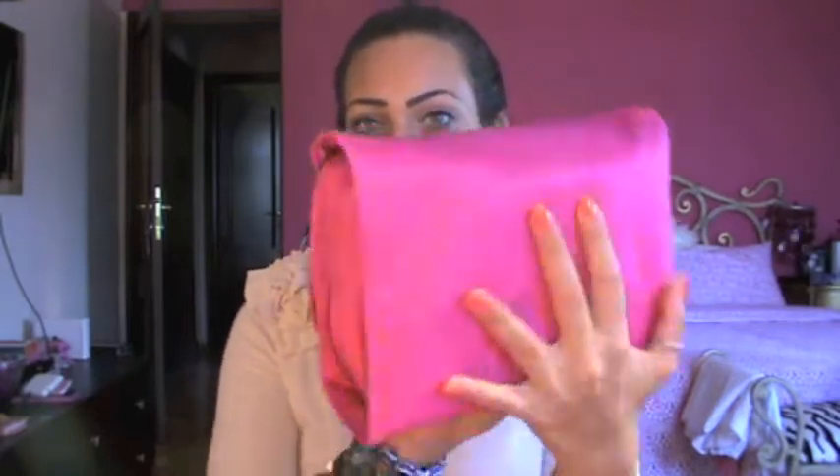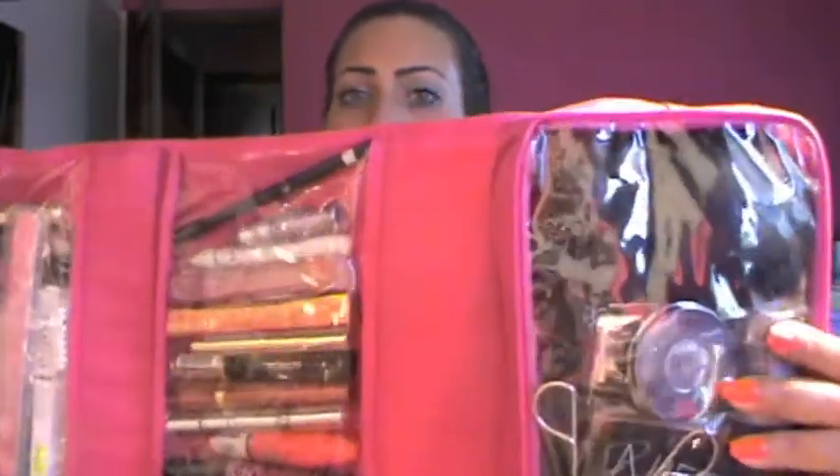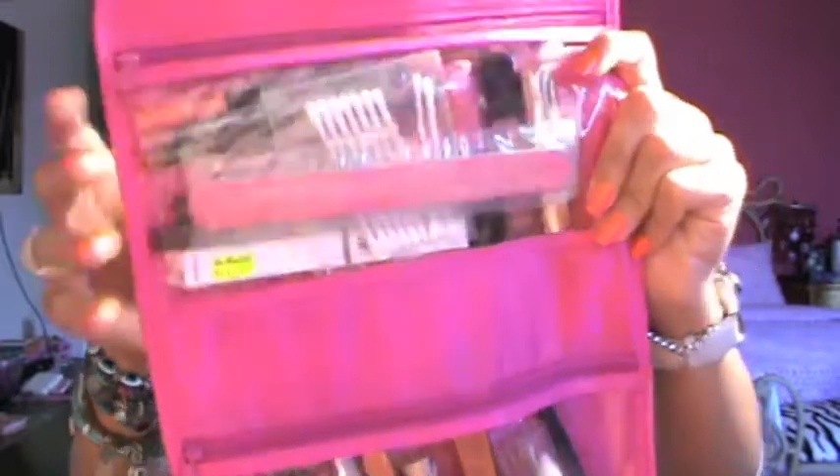So now I'm going to show you what I have in my makeup pack. I have three makeup bags. This one I got from Marks & Spencer's. When you open it, you get three compartments like this. What's cool about it is it has a transparent case so you can see what's inside. I'm going to start with this part first.